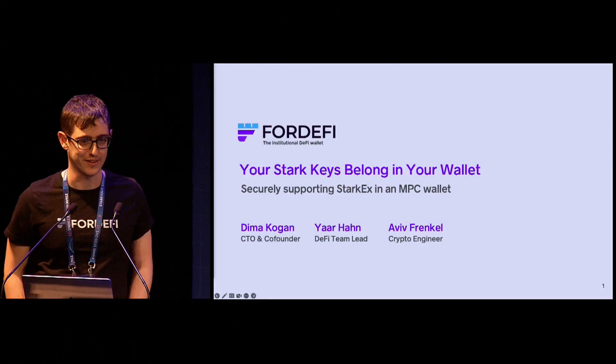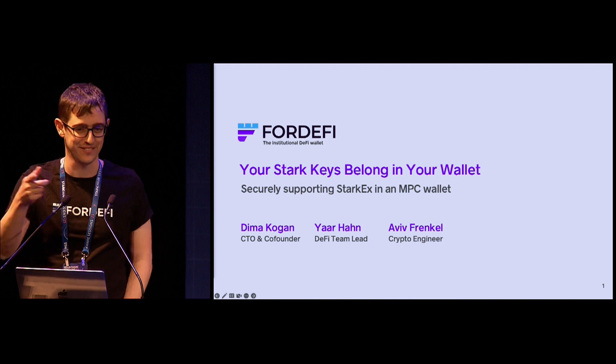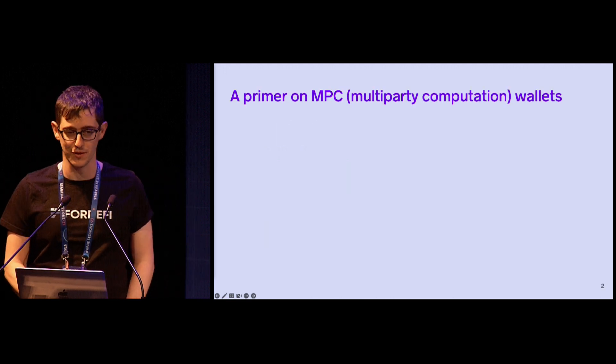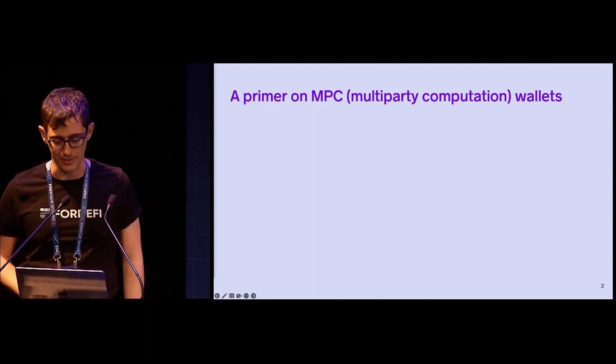Hi everybody. Thanks for attending the talk. I'm Dima from Fortify, and today I will tell you about how we're building secure StarkEx support for our MPC wallet. All the hard work in the project was done by Yar and Aviv, who are also here in the audience. For those unfamiliar with MPC wallets, let me give you a little bit of background.